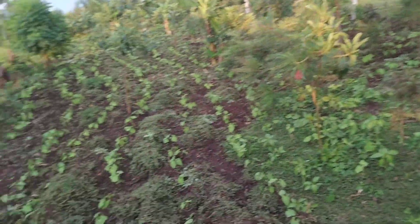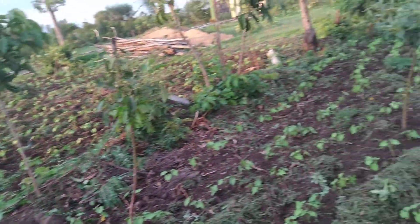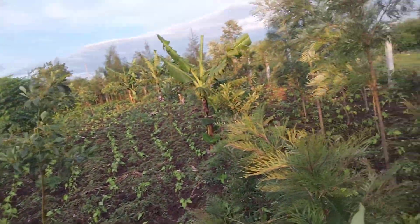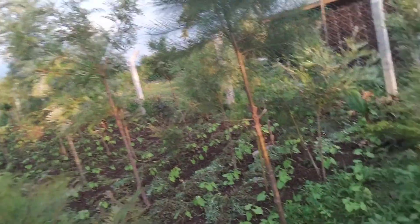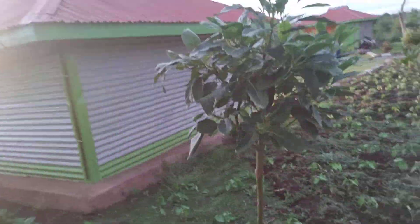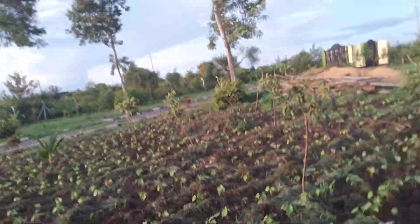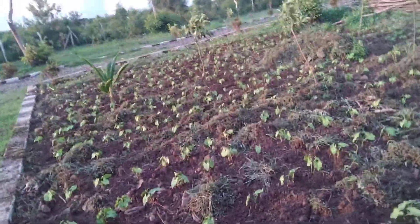So our beans — we had workers weeding these beans today. You can see it has been weeded from this point up there, and they will be continuing to weed going down.